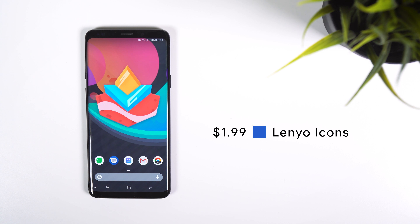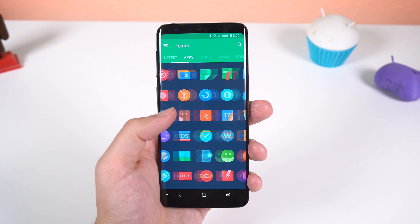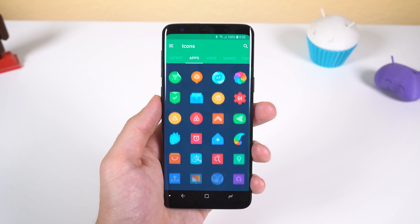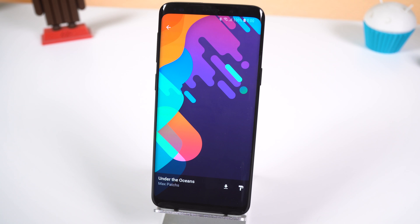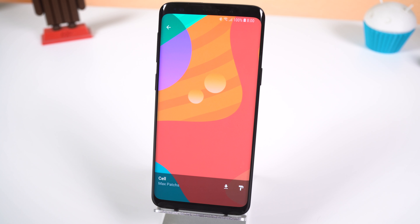Lenyo Icons is the wallpaper app for this month. Even though it is an icon pack filled with over 2000 icons, it still has 15 exclusive wallpapers that look amazing. Most of them are colorful, filled with tons of shapes and fit in well with the icons it comes with.